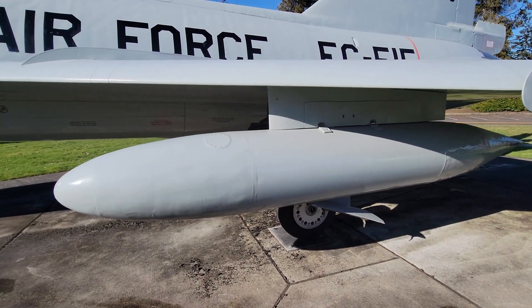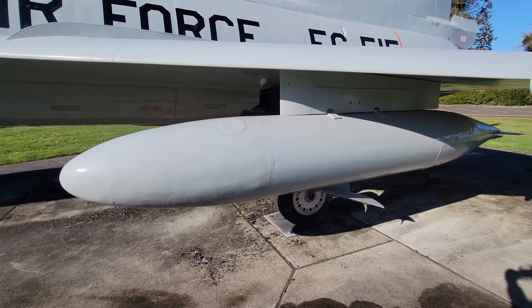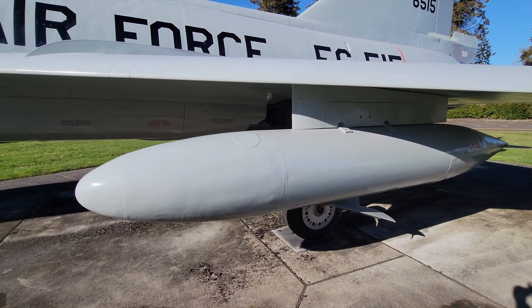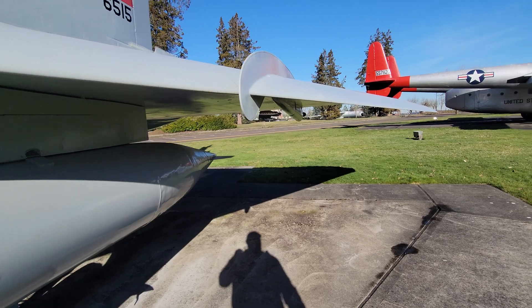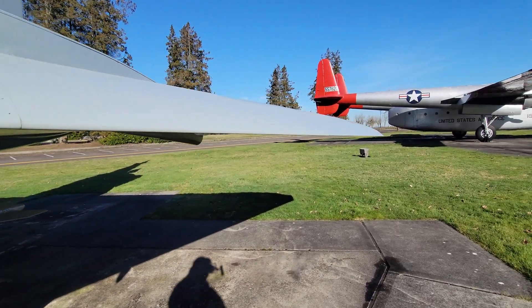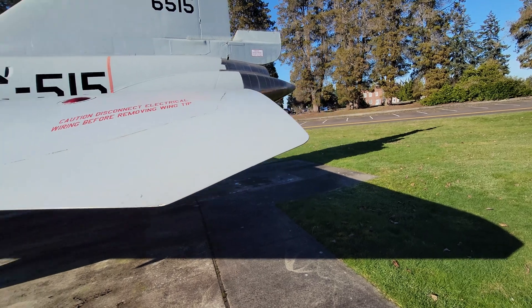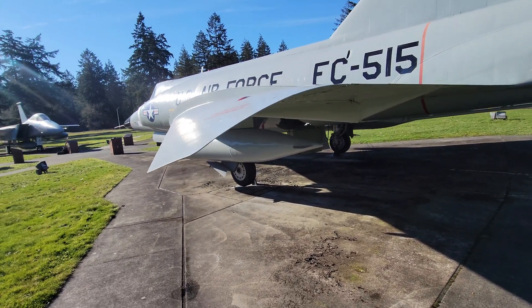I believe this is a 230 or 240-gallon fuel tank. Looking out here down the airfoil — I'll turn around and look back to give you a nice look where you can see how deep the camber is on it.